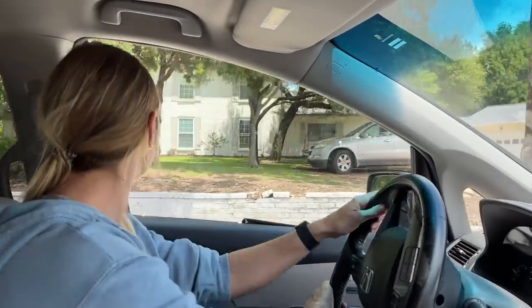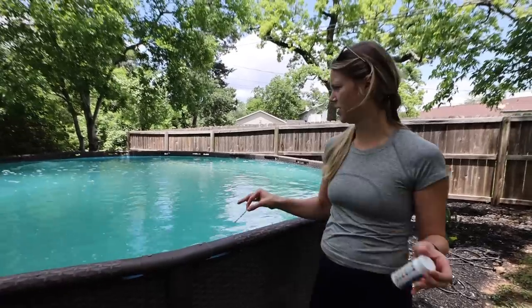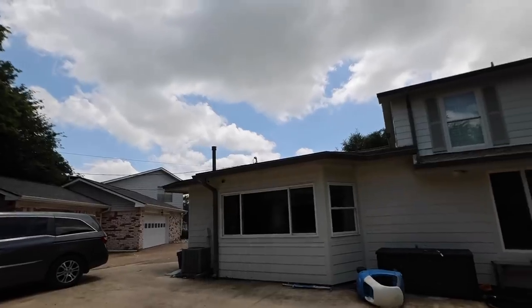After getting back to the house, we were finally ready to get back to work. But first, we did a quick check on the pool. I don't know how it used all that chlorine, but it did — probably because it got another foot of rain last night. Well, the color's looking much better. It's gotten blue and beautiful outside again all of a sudden.